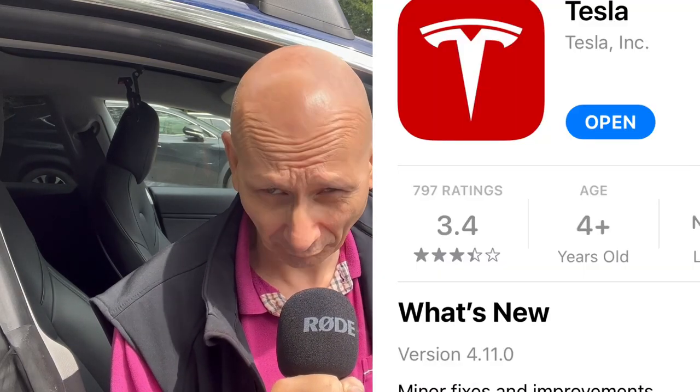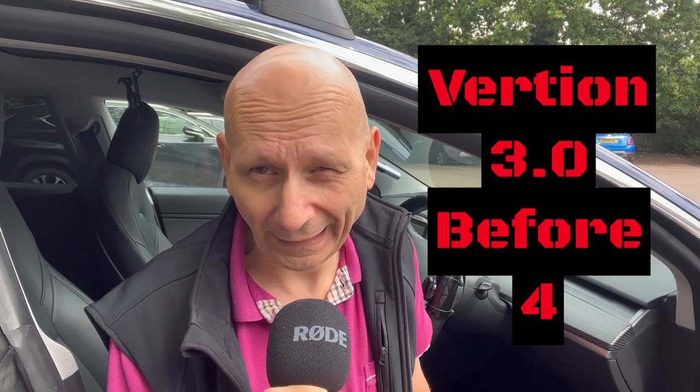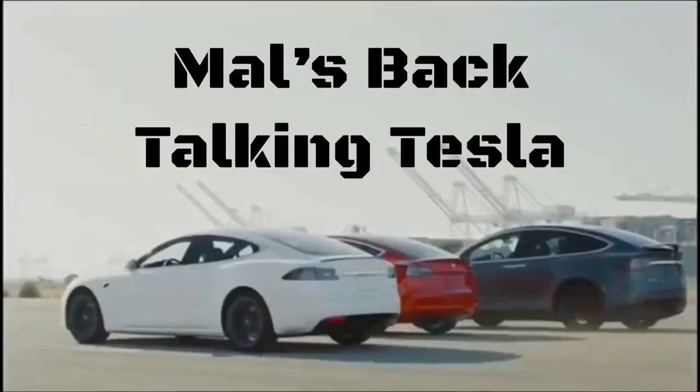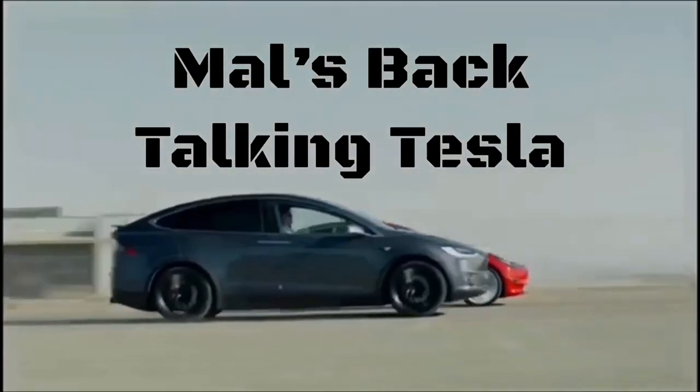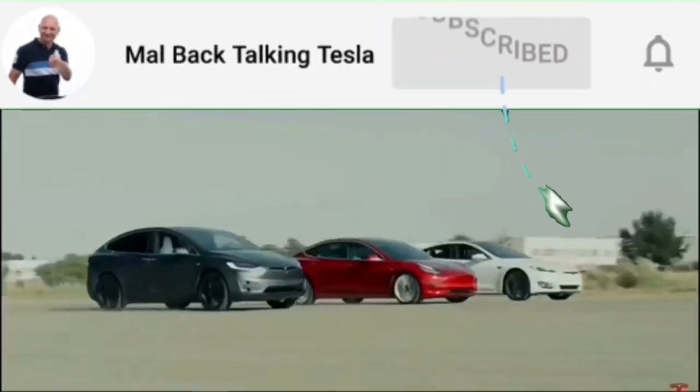Hi everyone, today we're going to look at the new Tesla phone app 4.11. There are a few undocumented changes — I don't know why Tesla don't tell you this, but they don't. Also, if you've got the old app version 3.3.1 or similar, it's going to be switched off, so I'm going to tell you all about that. We're going to go through what you need to do, how you might have to change your phone, and many other things.